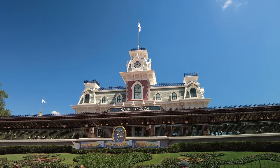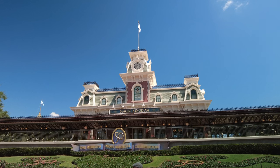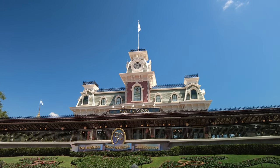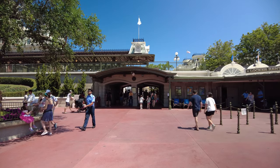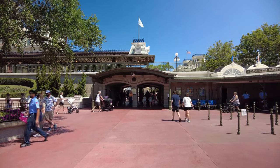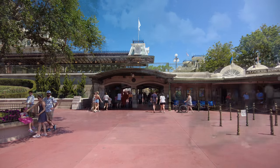Magic Kingdom Park is where storybook fantasy becomes an everyday reality for you and your entire family. Let's follow this walking path under Main Street Station's portal and head north to Cinderella Castle towards our first dining location. It's very wide open.